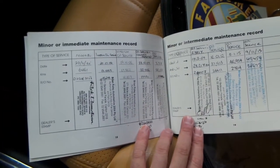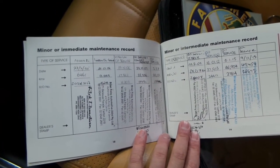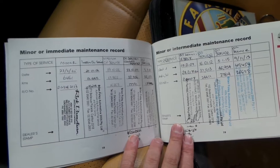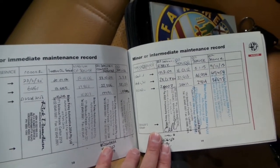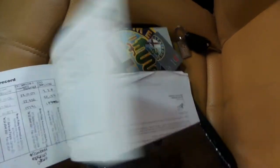You've got stamps all the way through — unbelievable. So 6,000, 13,000, 17,000, 22,000, 25,000, 28,000, 37,000, 46,000, 49,000. Yeah, it's very impressive.